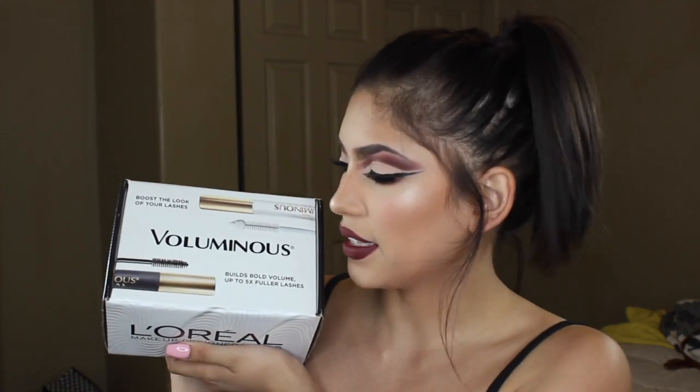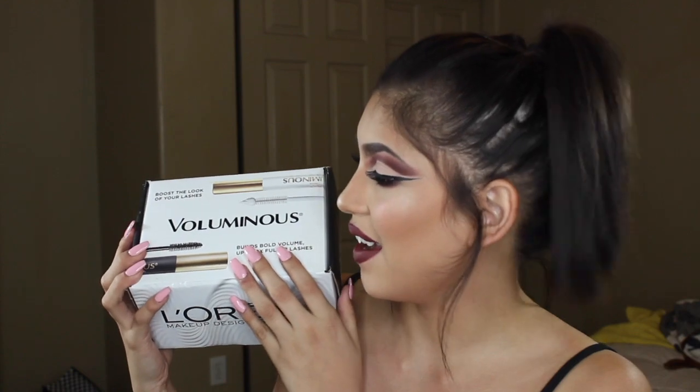So yeah, this time it is the L'Oreal box. And I haven't seen what's inside, so I'm going to open it up for you guys and we'll see together.